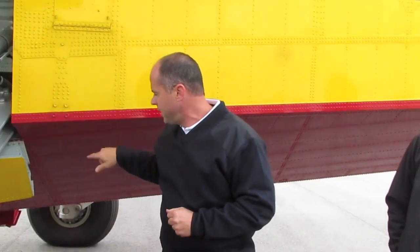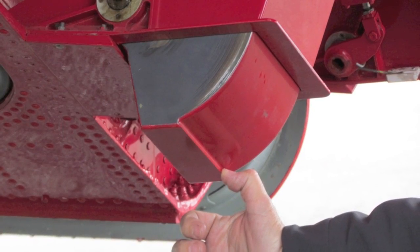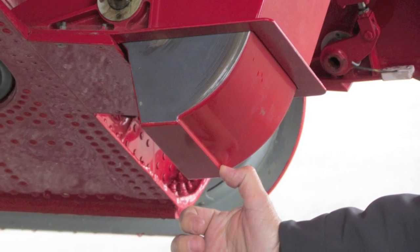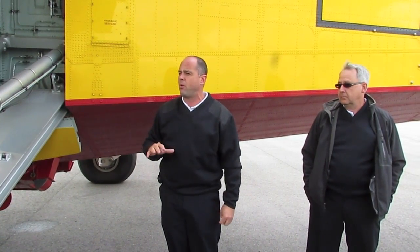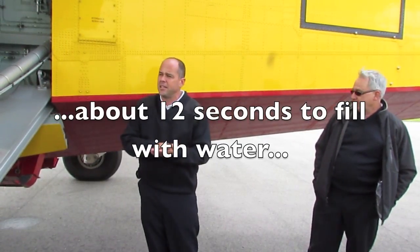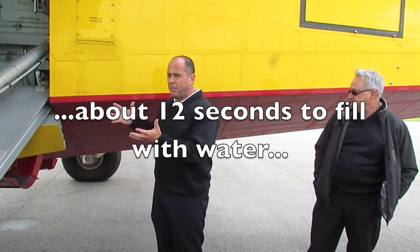Wheels are up, we touch the water, the probes are down already when we touch the water. Water comes in about 12-13 seconds — we take about 14,000 pounds of water, which represents about 1,500 gallons. It takes less than 12 seconds to fill up the plane with water.